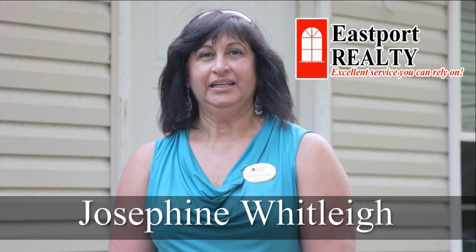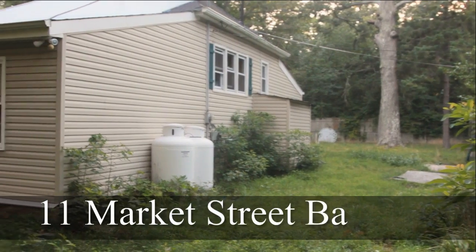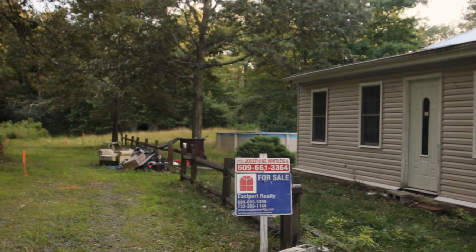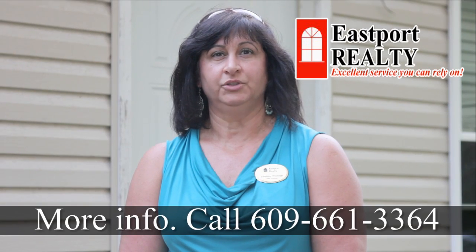Hi, my name is Josephine Whitley. I'm with Eastport Realty. I'd like to welcome you today to 11 Market Street in Bayville, one of my newest listings. This home can be purchased for $125,000 cash, or when we go inside, Len Herbert, my mortgage expert, will show you financing options.